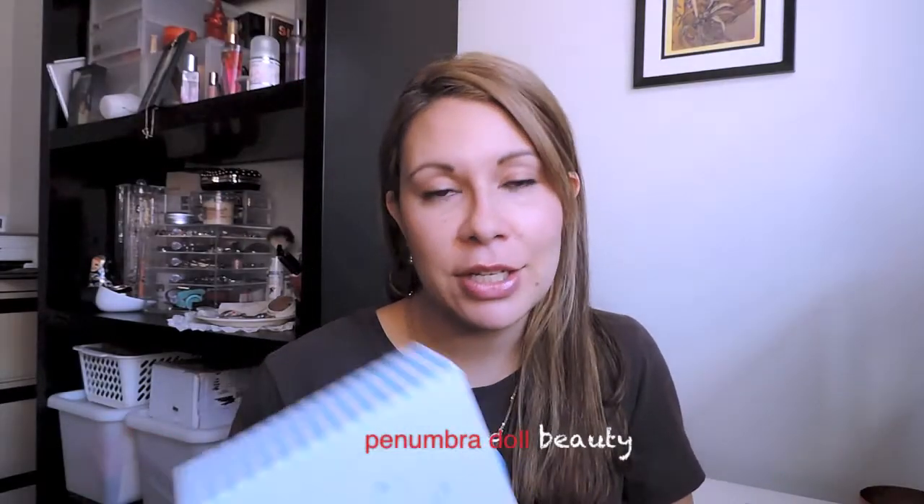Hi everyone, thanks for joining me on Penumbra Doll Beauty. I just wanted to share what I got in the last Habit Bridal Box. I actually ordered this at the end of July and only just got it now - I had to chase it up, something got lost in translation. Better late than never though. Once I contacted them it came fairly quickly, which is good, though you can't wait months if you're organizing a wedding.